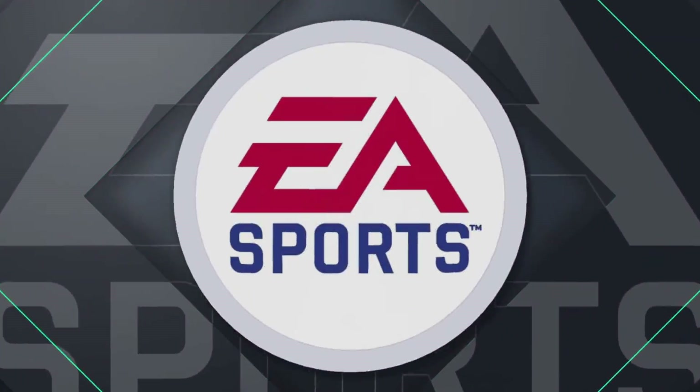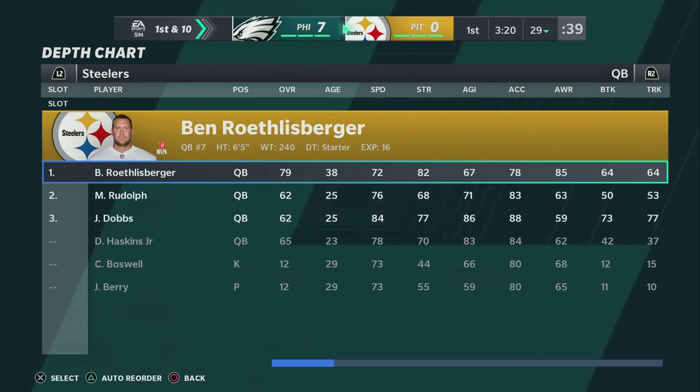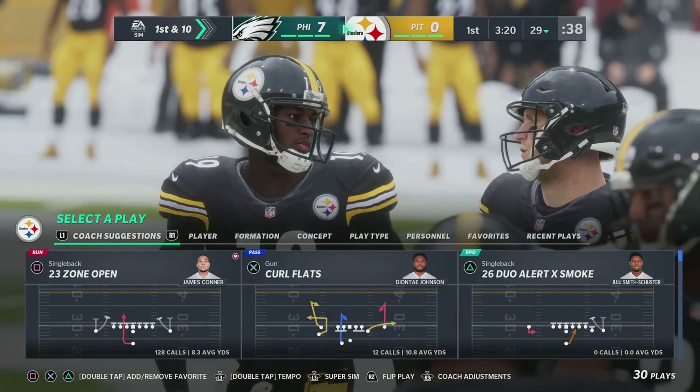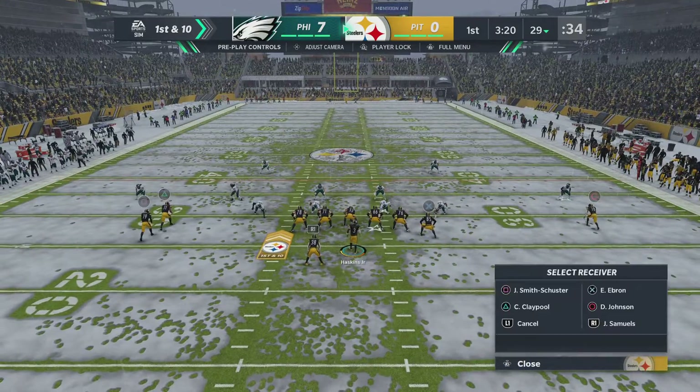And it's a pretty good return here. They'll get this up to the 29 — first and 10 at their own 29-yard line.